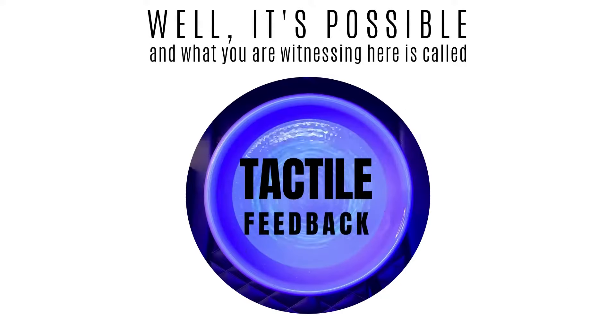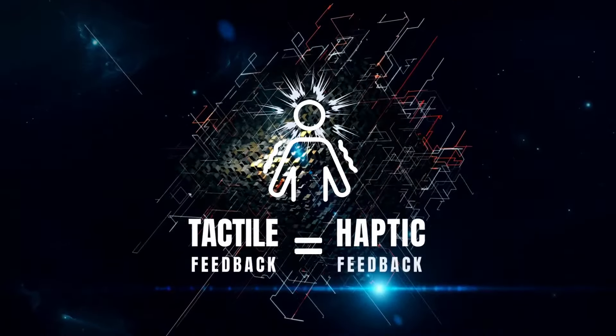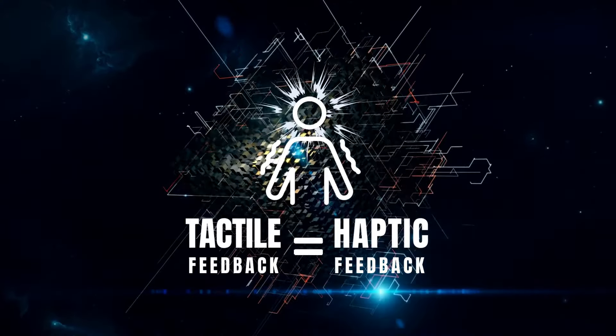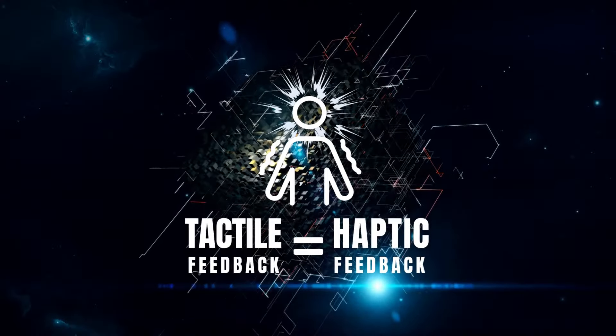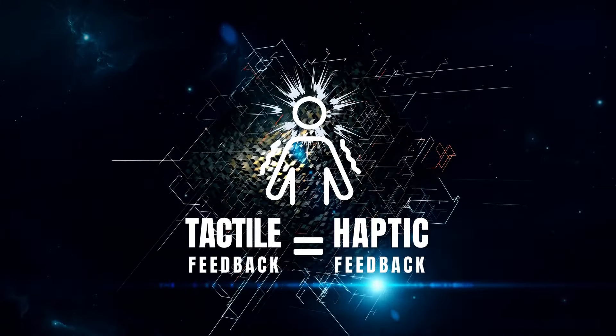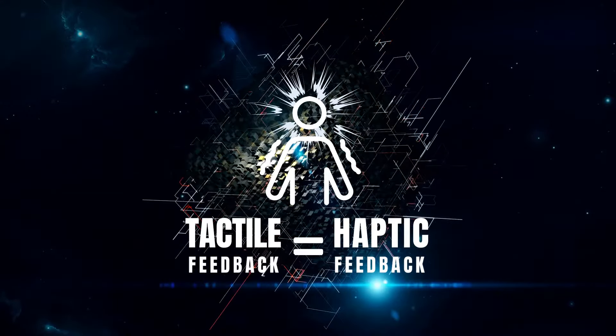Well, it's possible, and what you're witnessing here is called tactile feedback. Tactile feedback, or what's commonly referred to as haptic feedback, is a technology also known as kinesthetic communication. Kinesthetic communication can create an experience of physical sensations by simply applying forces, vibrations, or motions to the user.